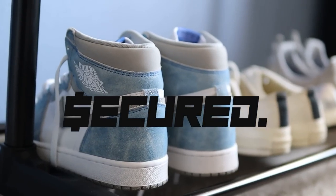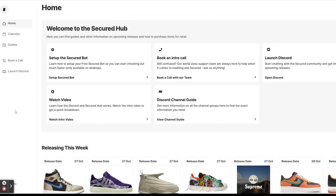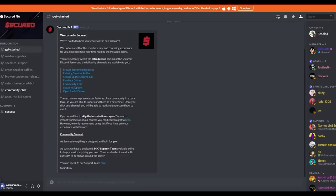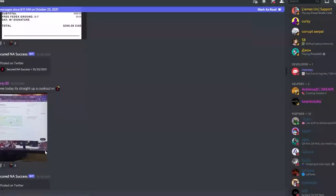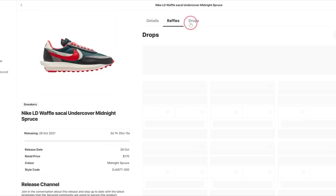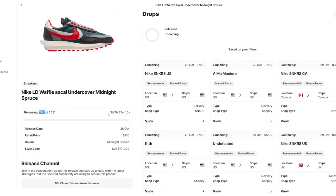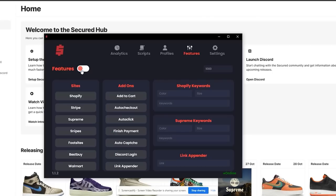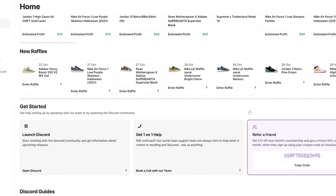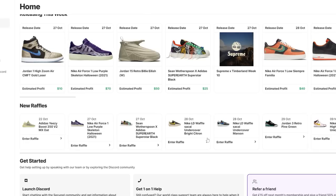That's exactly where today's video sponsor comes in: Secured Community. This is the easiest and best way to get your hands on the sneakers everybody's wearing for retail price. Use the promo code Aaron and the link in the description to get 50% off your first month. As soon as you sign up, you get access to the Discord where the entire sneaker community is, plus monitors on lookout for new restocks every day. You also get a calendar of upcoming sneaker releases, the ability to enter raffles and drops, and access to bots that make entering raffles and checking out as fast as possible — so you can beat everyone else competing for those sneakers.